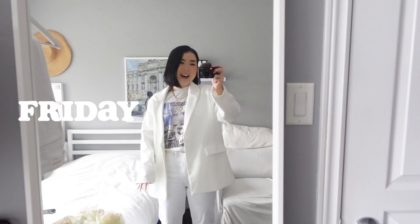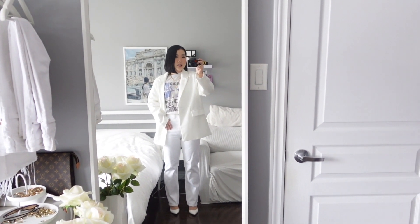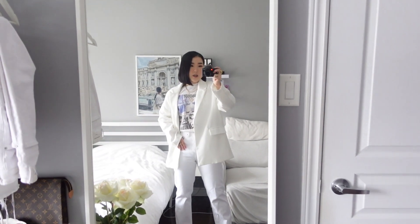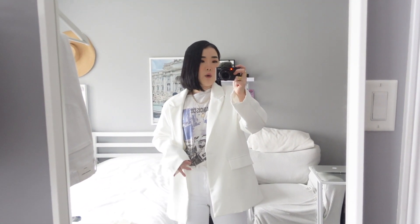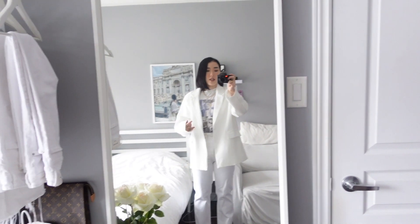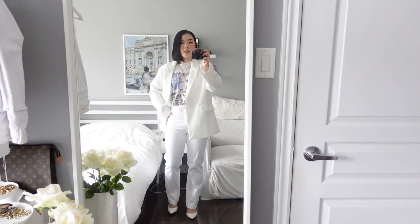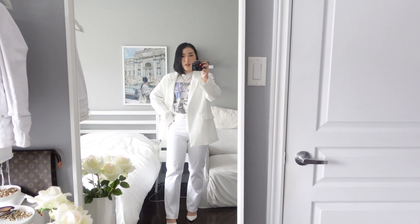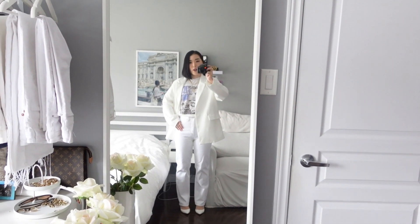Good morning everyone. I just finished getting ready to head out and go to work. I decided to go for an all-white outfit with a hint of blue. I really wanted to style this t-shirt that I recently got — this is from Denim Forum and it has a very cool graphic on it. I just love the color combination of black, blue, and white. I threw on this white blazer, which is actually from Misguided, though Aritzia has a very similar style. And I decided to wear white Joni jeans as well. I honestly really love how Joni jeans fit on every body type. So I am all set and ready to head out.